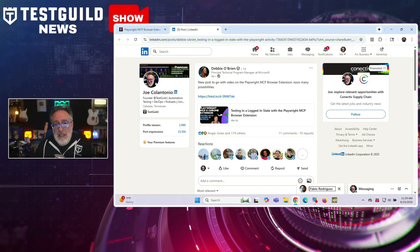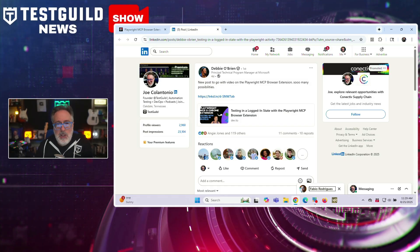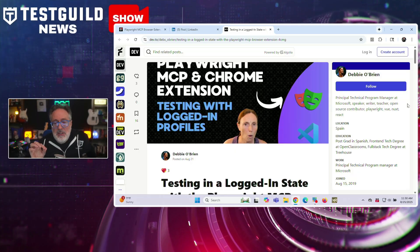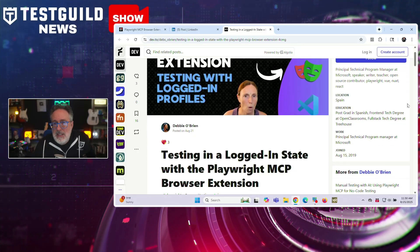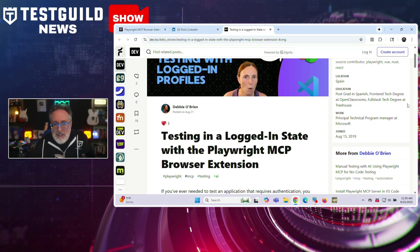Next up is all about Playwright. Debbie O'Brien has published a guide on the new Playwright MCP browser extension, which lets testers run authenticated sessions directly in Chrome, Edge, and other Chromium browsers. This solves a common issue where QA teams had to start with clean browser states, repeatedly logging in, or passing credentials to LLMs. This extension launches the MCP server against existing browser profiles, enabling more realistic workflows for enterprise apps behind authentication.